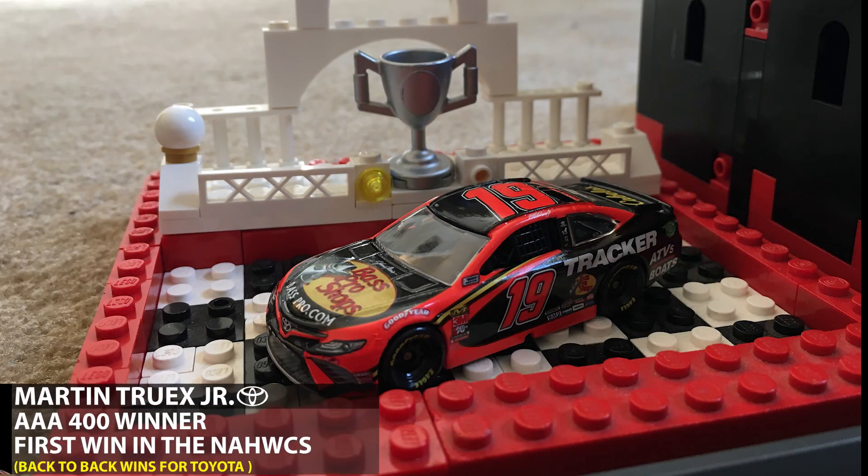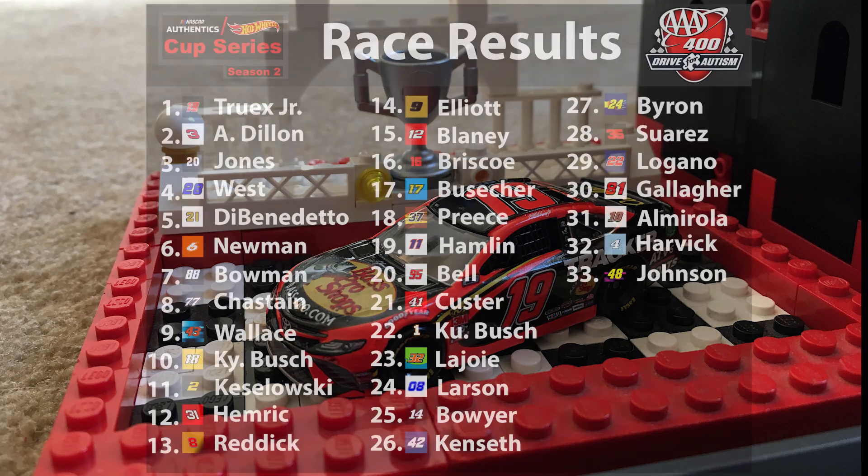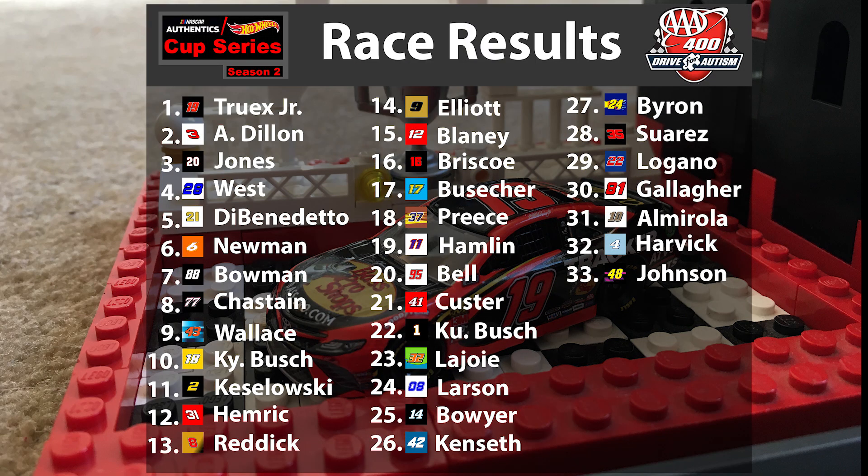Martin Truex Jr. celebrates in victory lane with his win in the AAA 400. This is his first ever NASCAR High Wheels Cup Series win, and he punches his ticket into the playoffs. This is also Toyota's second consecutive win — a back-to-back performance. The top ten: Truex, Austin Dillon, Eric Jones, Joseph West, Matt DiBenedetto, Ryan Newman, Alex Bowman, Ross Chastain, Bubba Wallace, and Kyle Busch.